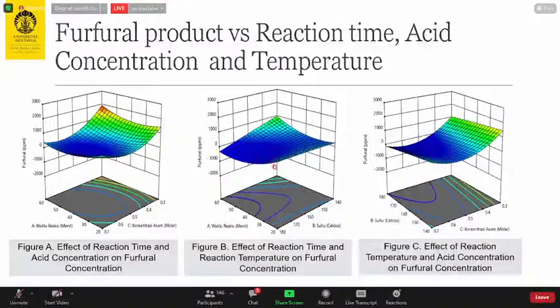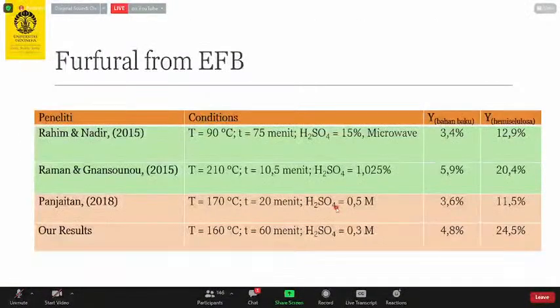Similarly, we found an optimum operating condition for the combined effect of reaction time and reaction temperature, and for reaction temperature versus acid concentration. Comparing our results with other researchers — shown in green — our first result was in the middle range, but after further optimization we achieved a very high yield of 24.5% furfural from hemicellulose.